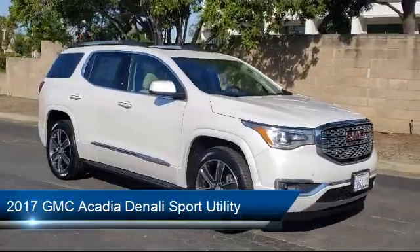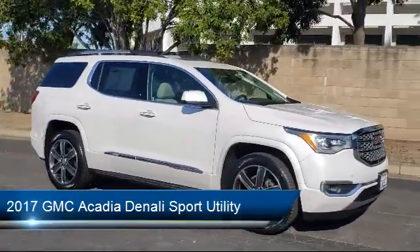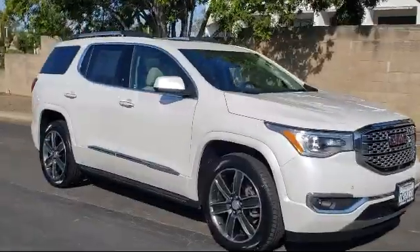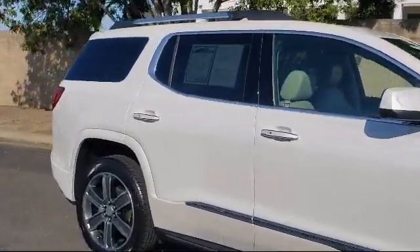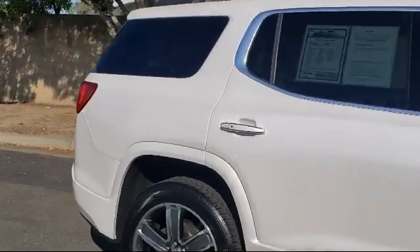OnStar Guidance Emergency Communication System, Heated Door Mirrors, Ventilated Front Seats, Rear Spoiler, Fully Automatic Headlights, and Auto High Beam Headlamp Control.